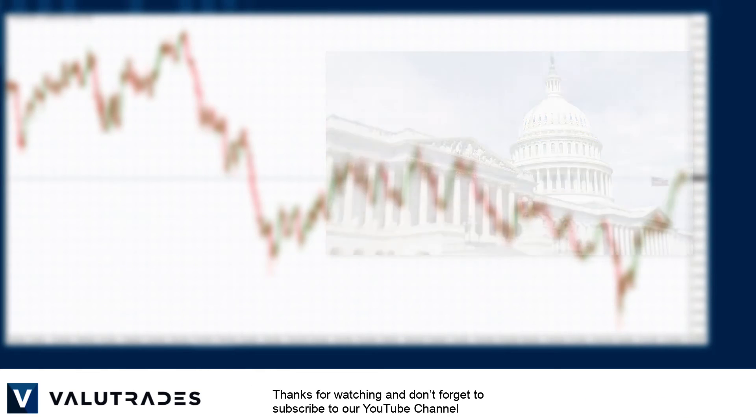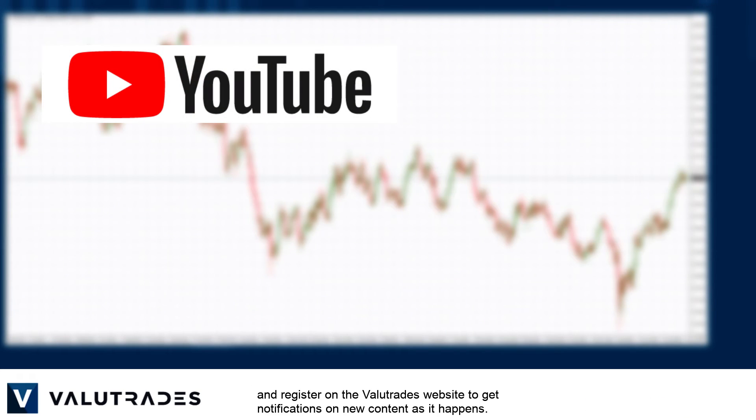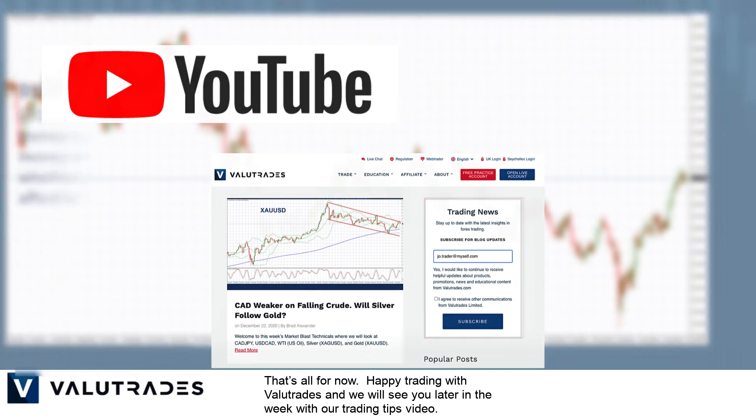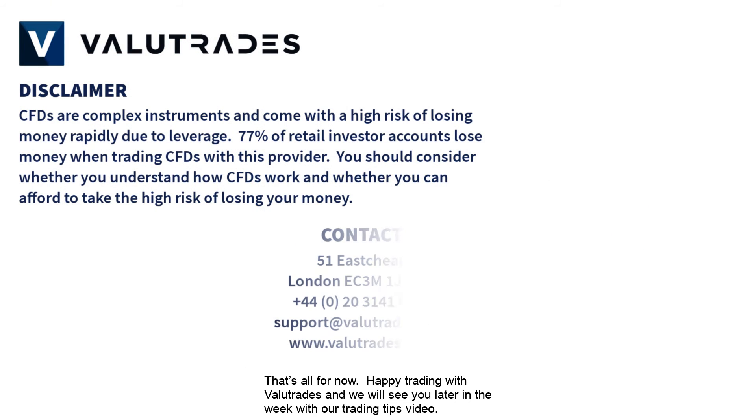Thanks for watching and don't forget to subscribe to our YouTube channel and register on the Value Trades website to get notifications on new content as it happens. That's all for now, happy trading with Value Trades and we will see you later in the week with our trading tips video.